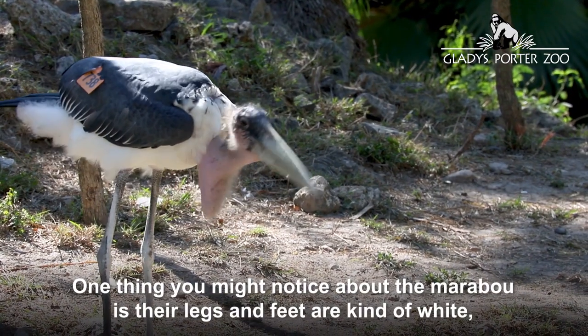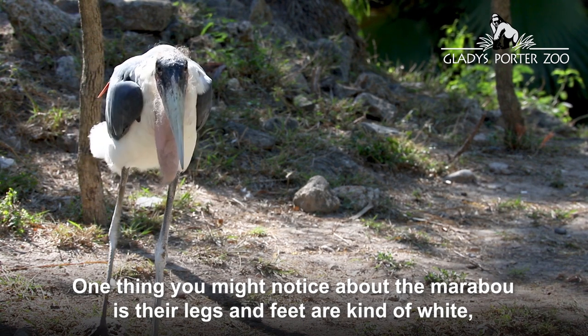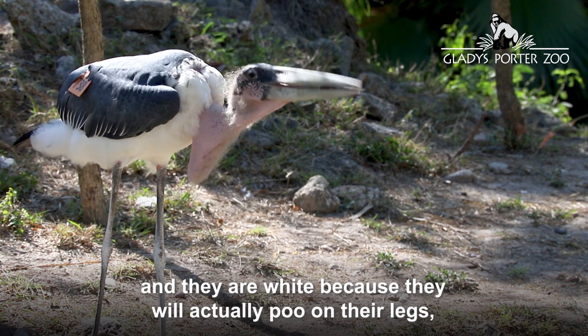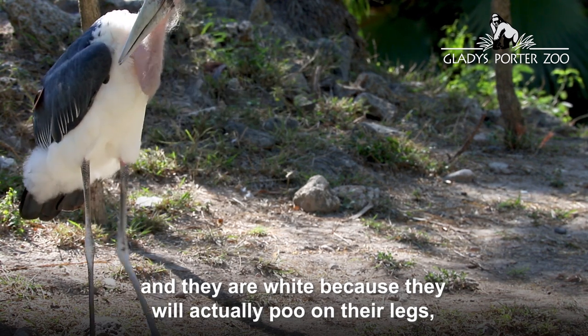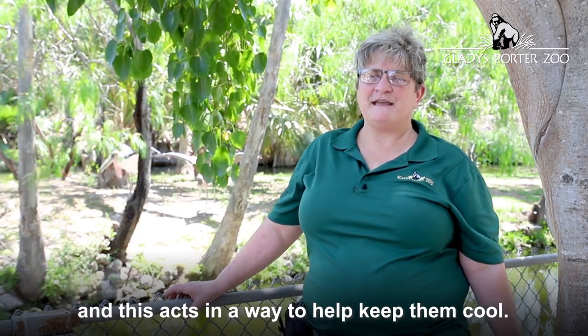One thing you might notice about the marabou is their legs and feet are kind of white. They are white because the birds will actually poo on their legs, and this acts as a way to help keep them cool.